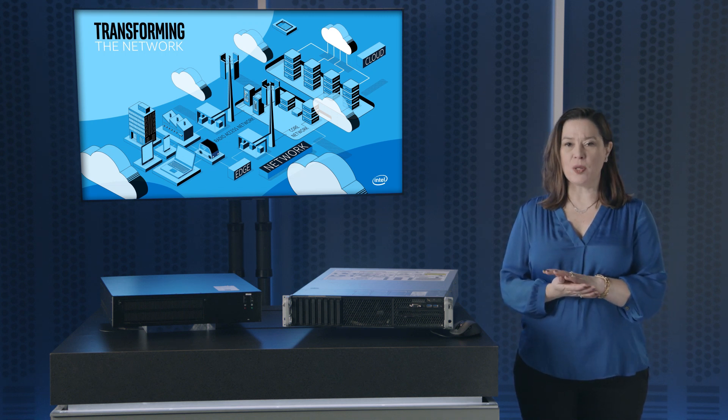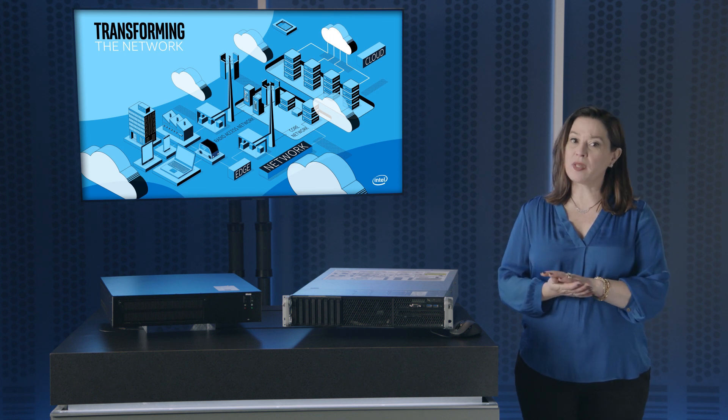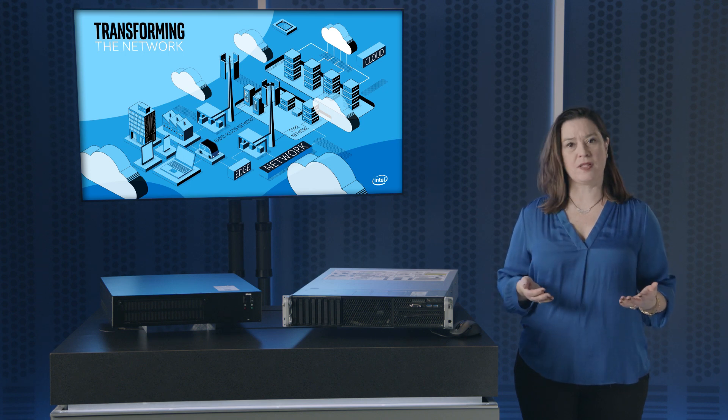Today, let's take a look at the new Intel Atom P5900 processors, along with the new second generation Xeon Scalable processors, and how they fit the ever-transforming network.